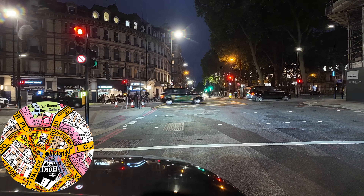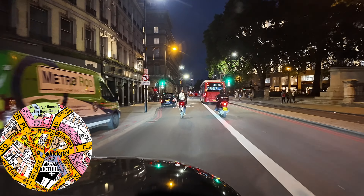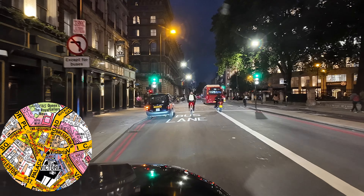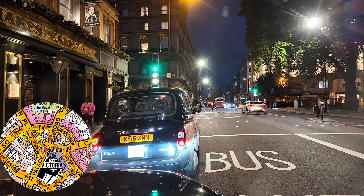It's not until we get all the way back to the Selfridges Food Hall on Orchard Street that we get into another job. Nice, straightforward — they just want Victoria Station. It's just gone 9 o'clock at night, and every night this particular week there have been roadworks on Hyde Park Corner. You're going to see what happens when we get there.